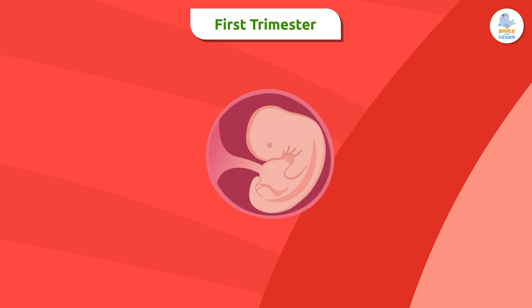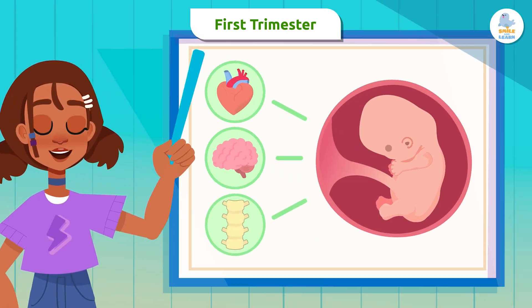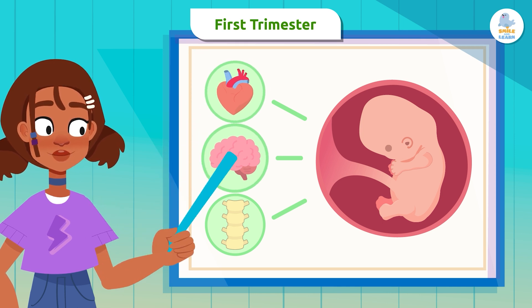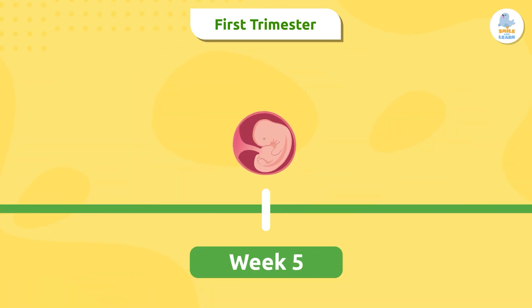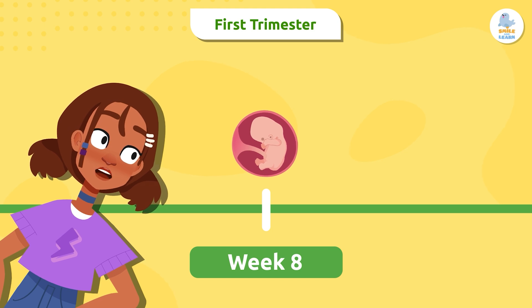It happens fast. In this stage, the future baby's main organs form, such as the heart, brain, and other important parts like the spine. Starting in week five, the embryo already has a shape similar to a human being. In week six, the eyes, arms, and legs begin to form, but they're still very small.